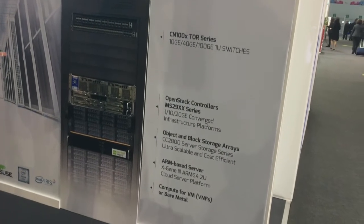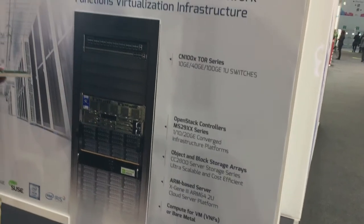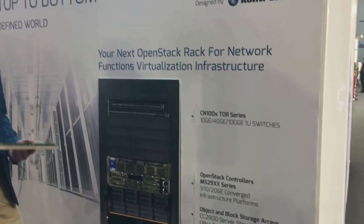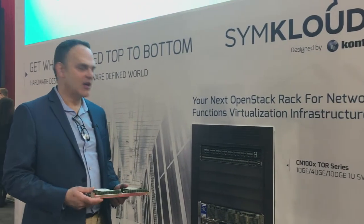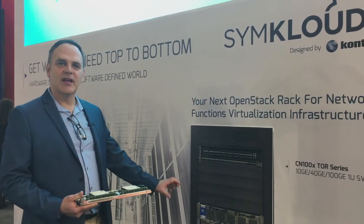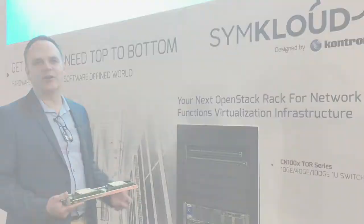We've had a lot of great reception for this from mobile operators, cable providers, and cloud providers who are looking to run services on a single 2U box and for OpenStack environments.